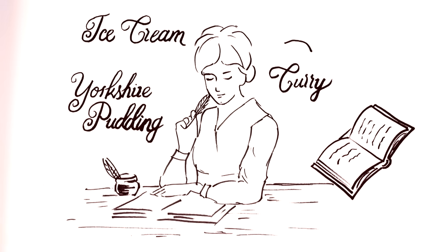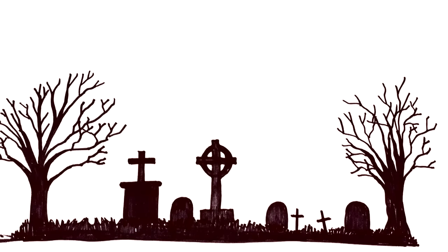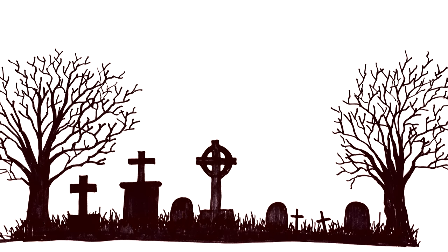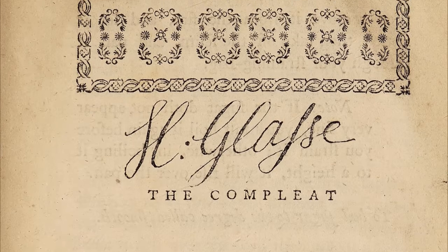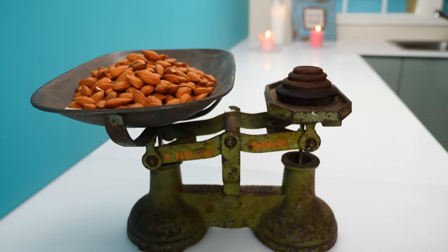She went on to write two more books — The Servants Directory and The Complete Confectioner, the book we're using today — but neither of them were commercially successful. Not much more is written about Hannah, apart from that she died at the age of 62 in London, and now 260 years after she sat and wrote out these recipes, we are going to follow some of them today.